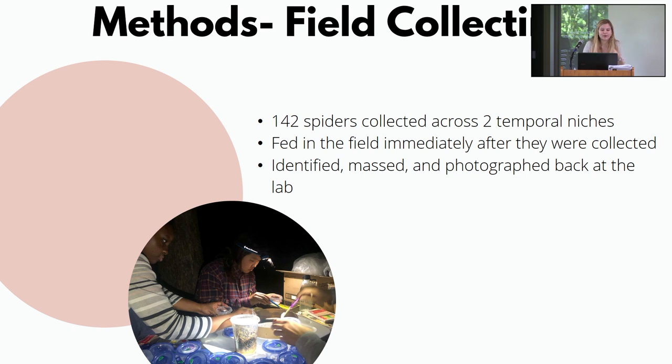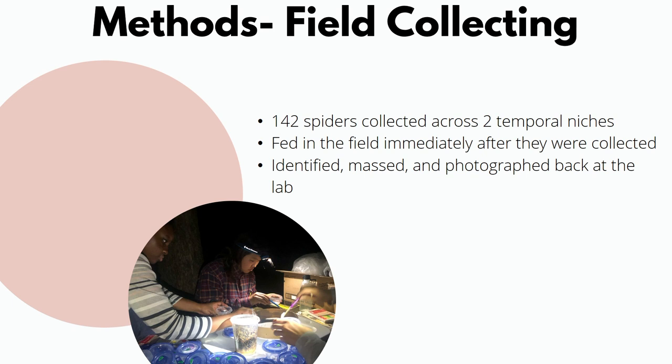A quick aside: many animals, including spiders, can be categorized as nocturnal, diurnal, or crepuscular — meaning active at night, during the day, or at the two twilight periods. We collected 142 spiders across two temporal niches: some collected between 9 p.m. and midnight, and then the following morning from 9 a.m. to 2 p.m.